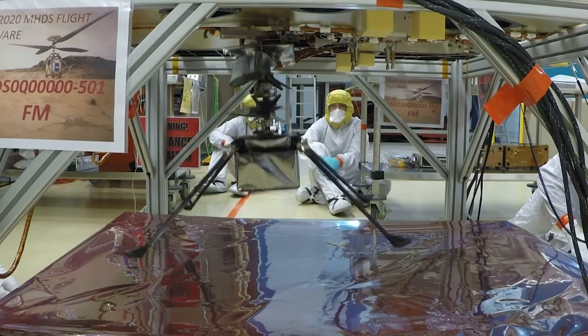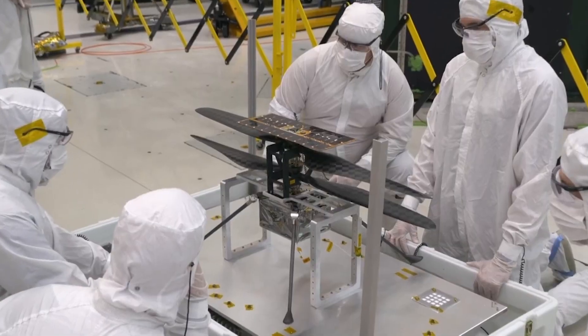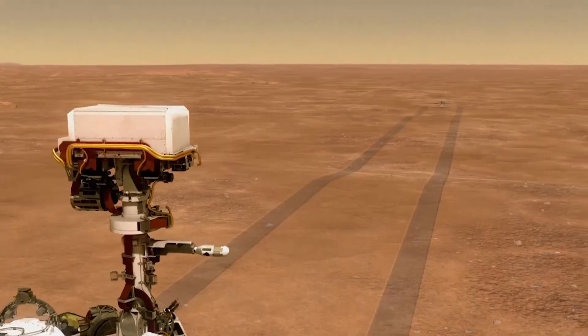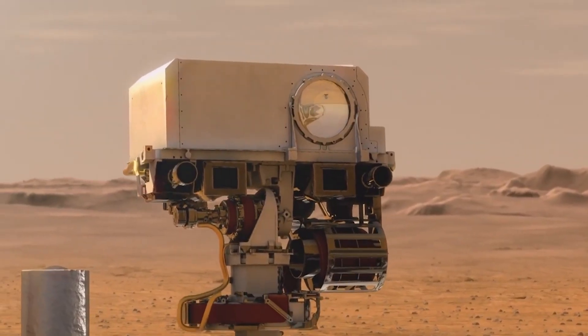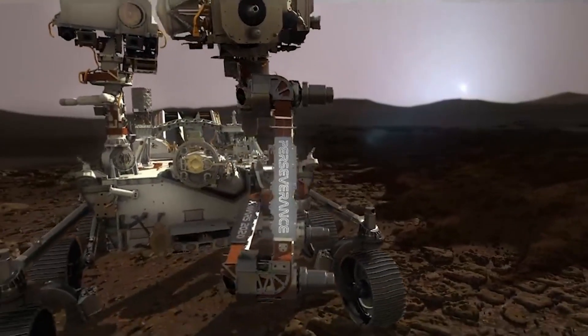One more thing — Perseverance won't be alone on its journey to Mars. A little helicopter scout named Ingenuity will be hitching a ride, with plans to take a first-ever powered flight on another planet. Just a few cool things that we can look forward to when Perseverance lands on Mars next year.